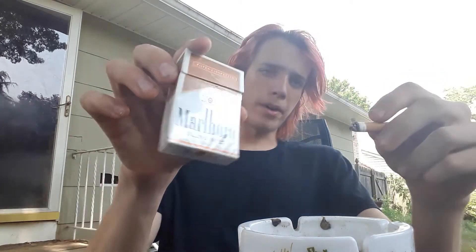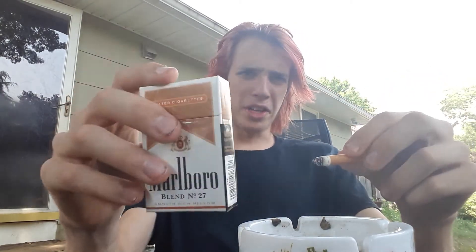Would I buy this again? Absolutely. My next pack might actually be either these or the Southern Cuts — very nice.